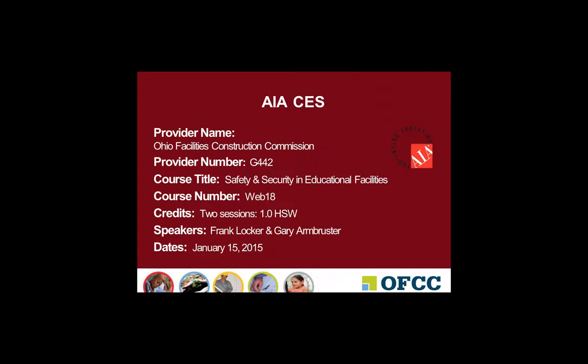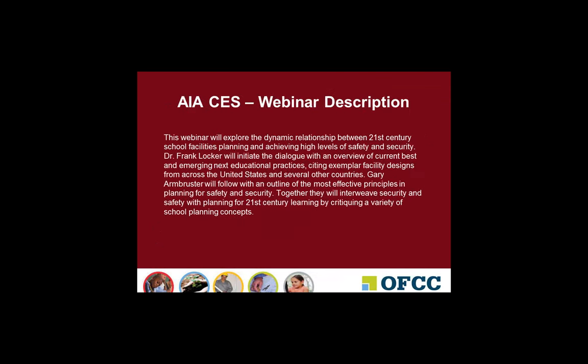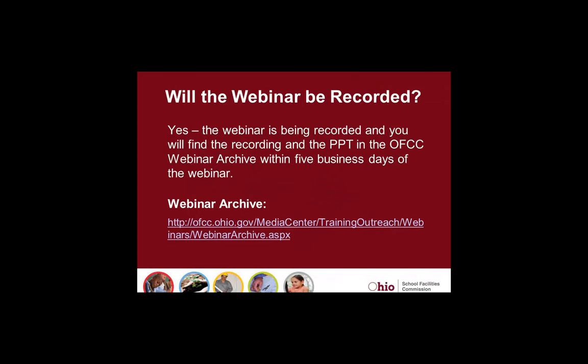I am going to go through a few slides here that are required for AIA. These are required slides — our webinar description and our learning objectives for today's webinar. This webinar is being recorded. We will post a copy of the recording as well as the PowerPoint slide on the OFCC webinar archive within five business days, most likely sooner. You will receive an email letting you know when that is available.